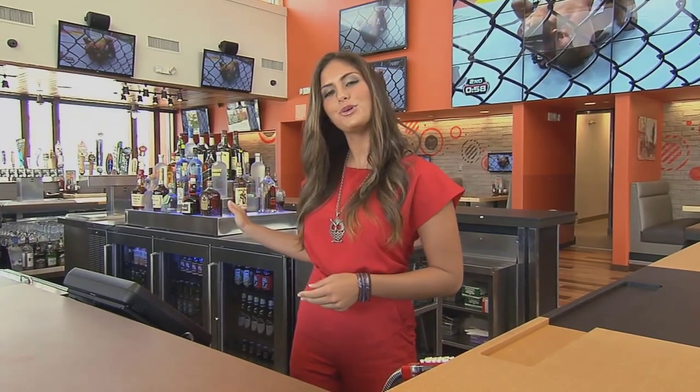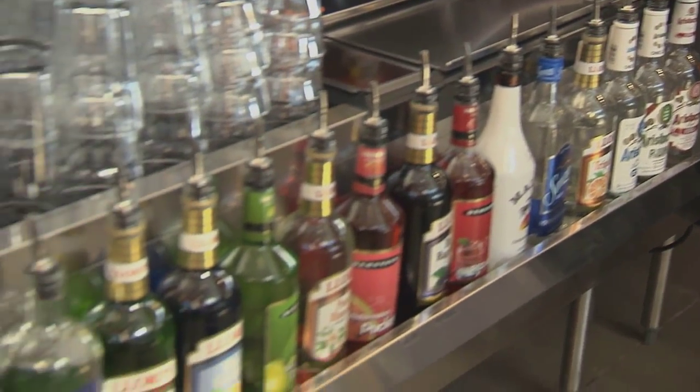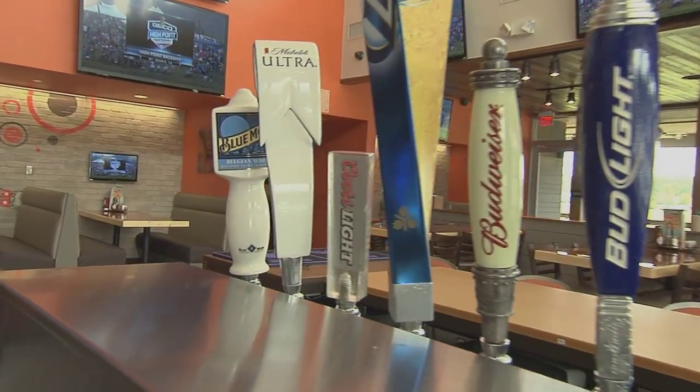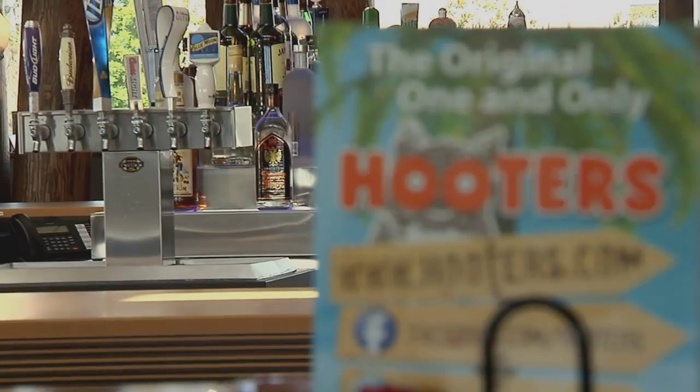One element you'll be sure to notice is the central location of the bar area. The new bar highlights a full range of liquor, beer, and wine offerings for our guests. Can you picture yourself cozied up with an ice-cold beer, cheering on your favorite team, or joining us for a late night? I thought so.